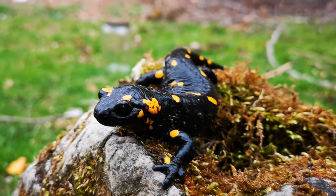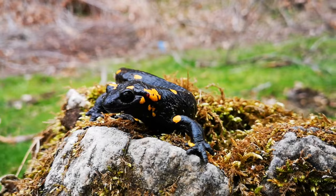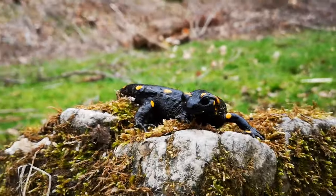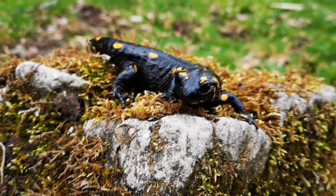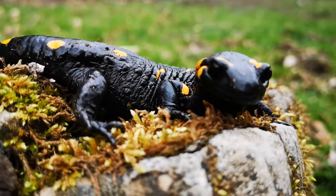The diet of the fire salamander consists of various insects, spiders, earthworms and slugs, but they also occasionally eat newts and young frogs. In captivity, they eat crickets, mealworms, waxworms and silkworm larvae.